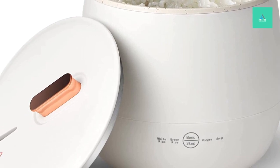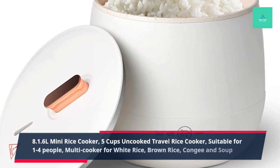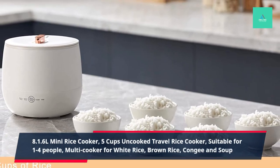8. 1.6L Mini Rice Cooker, 5 Cups Uncooked Travel Rice Cooker, Suitable for 1-4 People, Multi-Cooker for White Rice, Brown Rice, Kanji, and Soup.